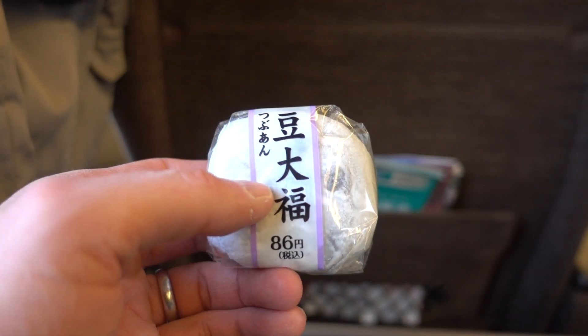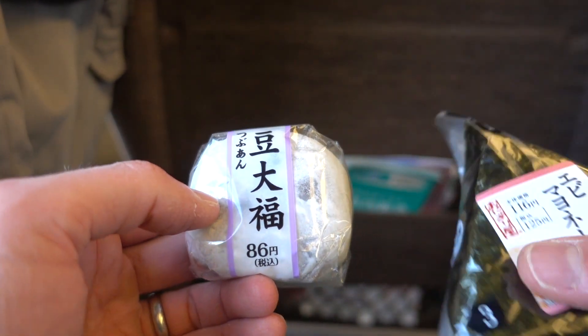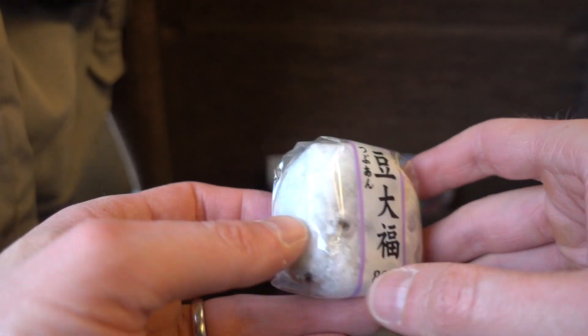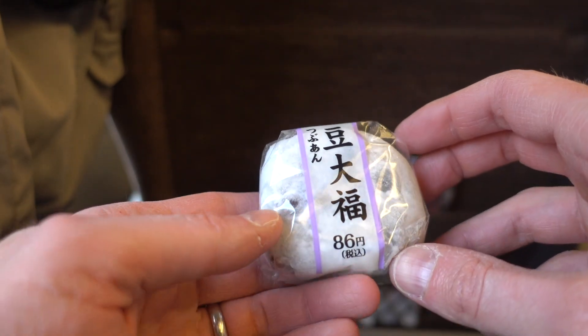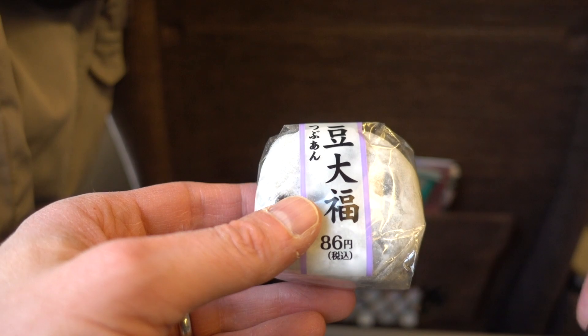My rice bowl is done. That was really, really good. I'm so surprised how good it was considering it was cold. So I've got two things left — I've got my onigiri and I've got a daifuku. This is a big bean daifuku. I think I'm going to go with this because I'm pretty full. There was a lot of rice in that bowl. I'll save the onigiri for later.